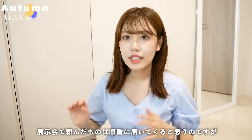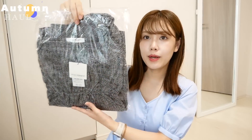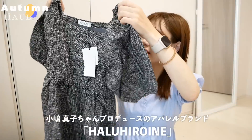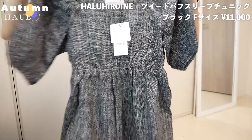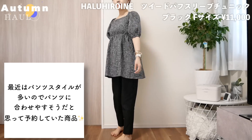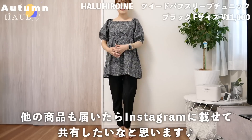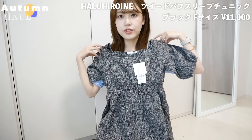あともう一個紹介させてください。代引き商品が届いたんですよ。6月くらいに東京に行った時に展示会に寄ったんですけど、その展示会で頼んだ秋冬服が届きました。もうファッション業界は秋なんですね。今回は2点届きました。まずこちら、小島まこちゃんがやってるブランドの春ヒロインのツイードパフスリーブチュニックが届きました。黒のツイードでここがパフスリーブになっているチュニックです。春ヒロインメインで今回いろいろ頼んだので、また届いたらインスタに載せたりしたいなと思います。